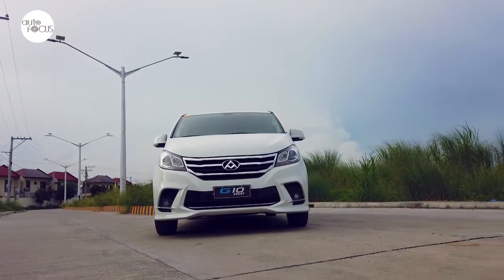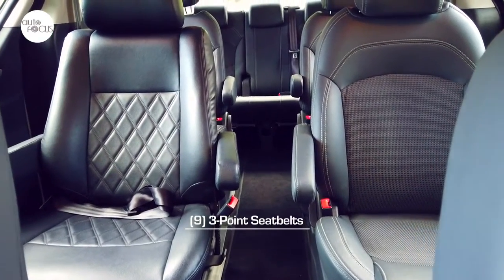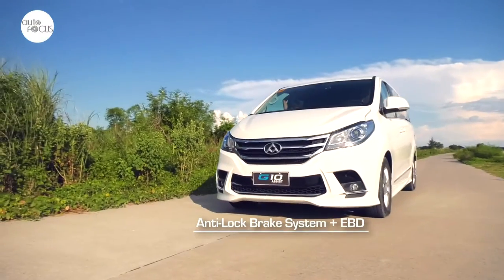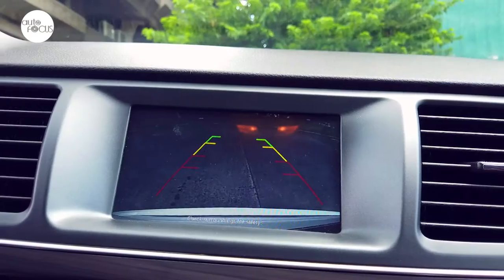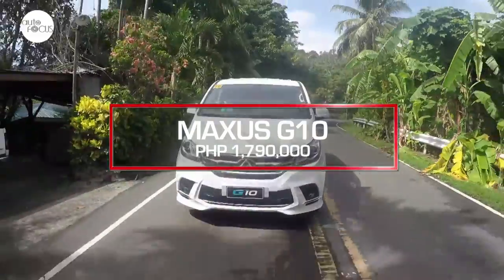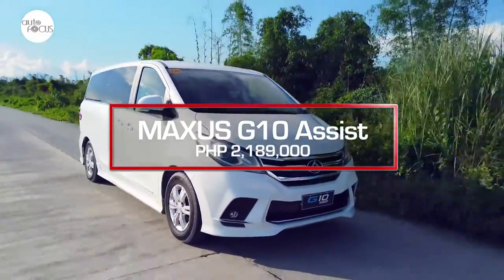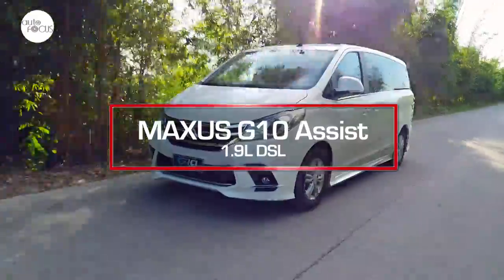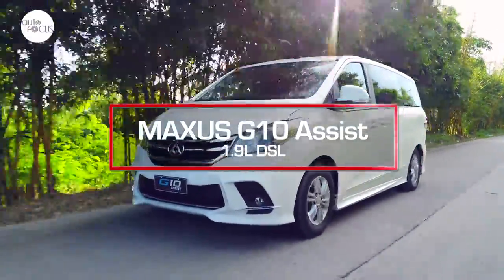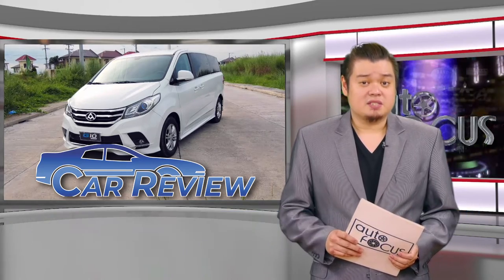There are also safety and security features: dual airbags plus side airbags, three-point seat belts for all nine in the G10, anti-lock brake system plus electronic brake force distribution, reverse parking camera, and immobilizer. The G10 gets an SRP of 1.79 million pesos. The G10 Assist gets 2.189 million pesos. The powered programmable swivel seat is a cool feature but expensive. However, seniors and persons with disabilities would surely welcome having one in an MPV.